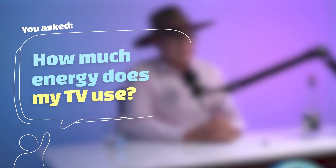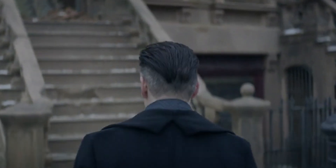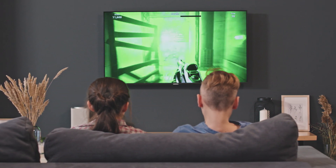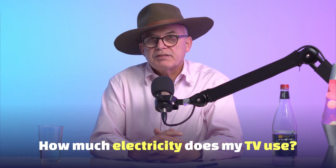You asked: how much energy does my TV use? Most of us have one TV at home, or two, or three, or even four nowadays. There's a TV everywhere — it's out of control. And our kids, they're not just on the TV for half an hour; they're on there for hours playing games. So an electricity guzzler could actually be your TV. The question is: how much electricity does my TV use?